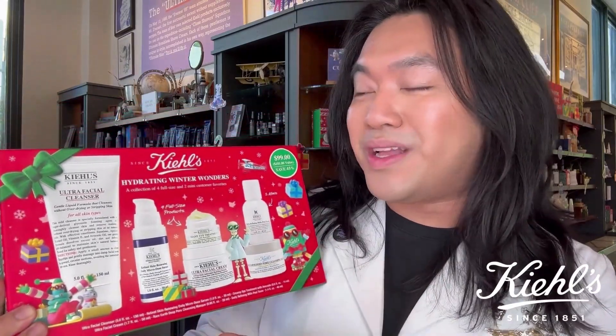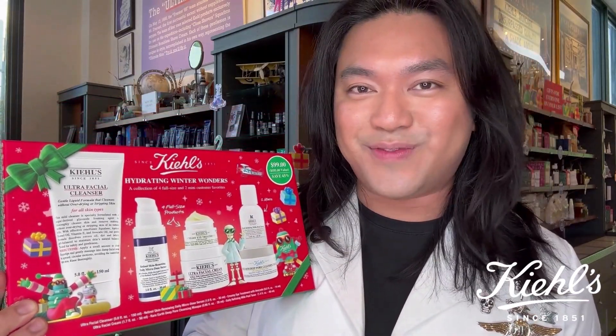Hey everyone, my name is Karlo and I'm a Kiehl's Skin Pro, and welcome back to the Kiehl's YouTube channel. Make sure to stay tuned all the way through because I might just have a surprise for you at the end. In this video, we'll be talking about one of the best gift sets we have for the holiday season, and it's called the Hydrating Winter Wonders Skincare Holiday Gift Set.